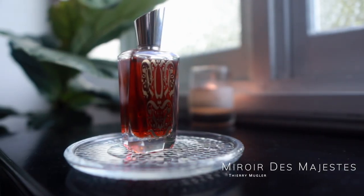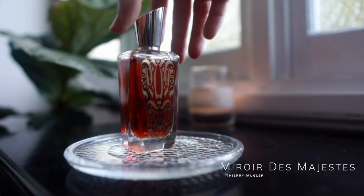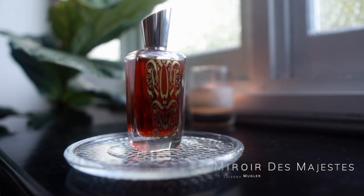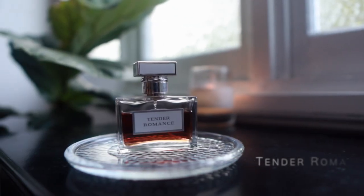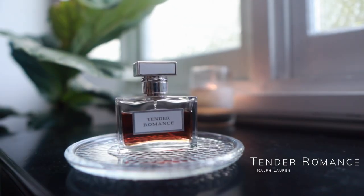Mugler Mirage de Majestas — I love this fragrance; I don't know why I don't wear it more. Every time I put it on I go 'wow, I need to wear this more.' I'm not a huge Mugler fragrance lover but this one is beautiful, and I actually really enjoy it for work.